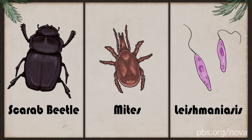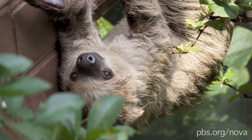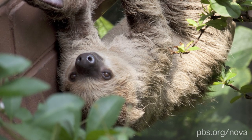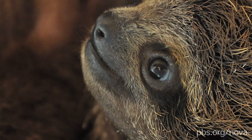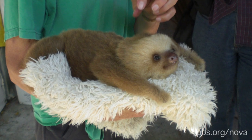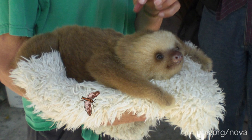Leishmaniasis is a single-celled parasite that causes major skin lesions. Of course, this menagerie living in their fur makes sloths an important part of the Central American ecosystem. So, while we should do our parts to preserve sloths and their habitats, you might want to think twice before hugging one — unless you'd like to snuggle with a few moths as well.